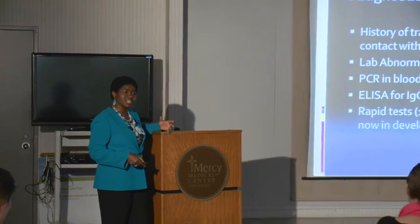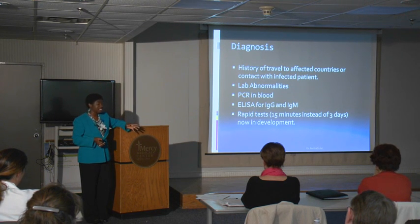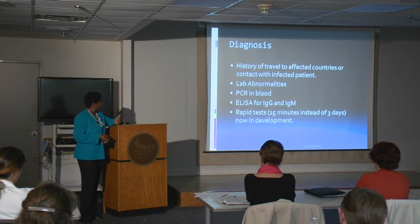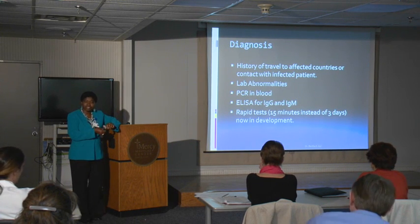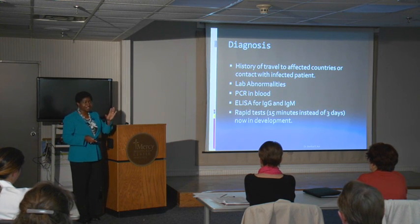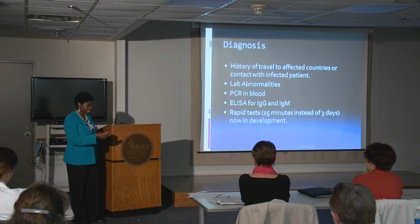How do you diagnose somebody with Ebola virus? Initially you have to think about it — that's why most hospitals have been asked to post signs asking for a travel history to Liberia or any of the three countries affected. The lab abnormalities I mentioned provide clues. The ultimate test is polymerase chain reaction to find the presence of the virus in the blood. There's also an ELISA test for IgG and IgM. Currently all tests have to go to the CDC, but the CDC was going to allow five states to run PCR tests — including Illinois and Minnesota — so we could take tests there versus sending them to Atlanta.